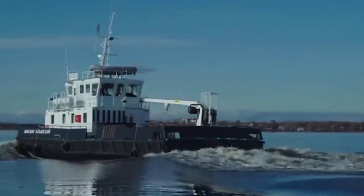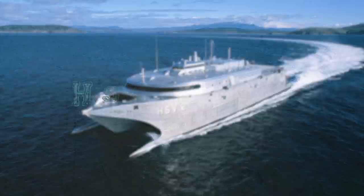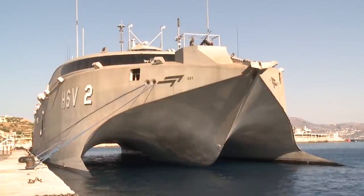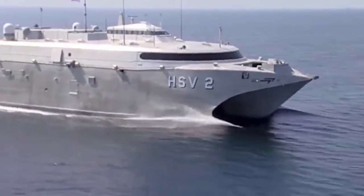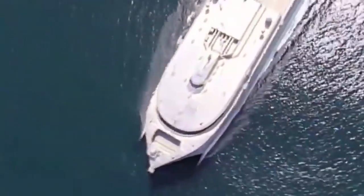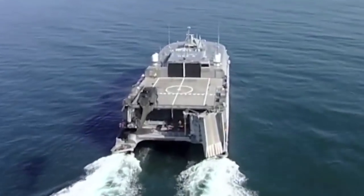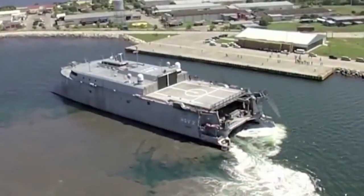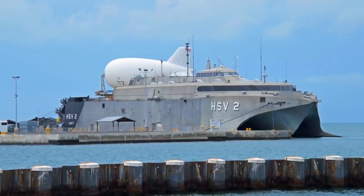Today we will show you the 10 most amazing military catamarans in the world. HSV-2 Swift: The HSV-2 Swift is a chartered high-speed vessel of the U.S. Navy Military Sealift Command. The hybrid wave-piercing catamaran was designed and built by Bollinger Incat in Hobart, Tasmania.